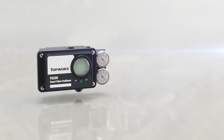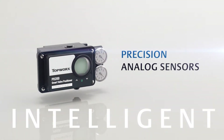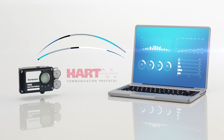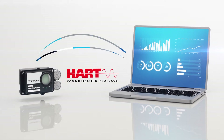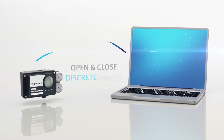The PD Series is an intelligent valve control device equipped with precision analog sensors and available discrete feedback. With some models capable of connecting through advanced protocols including HART, customers can integrate smart communication via a 4 to 20 milliamp loop signal as well as open and close discrete inputs.